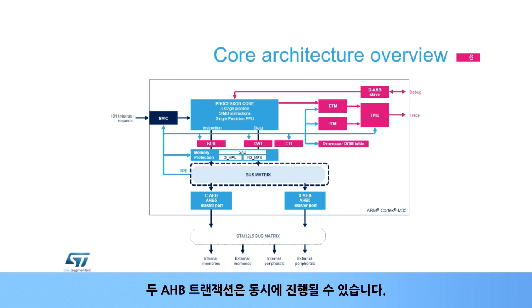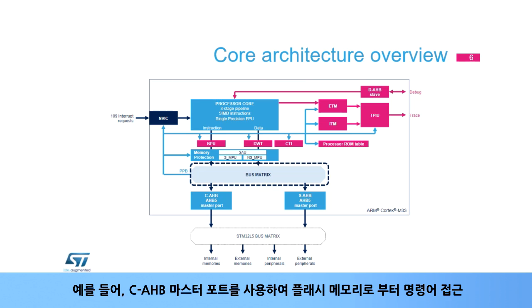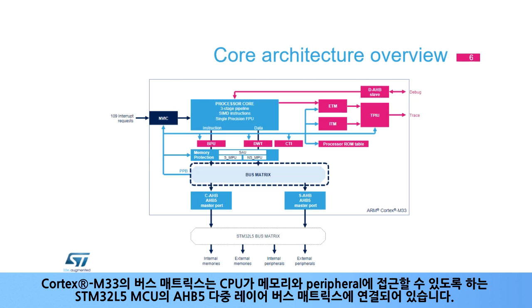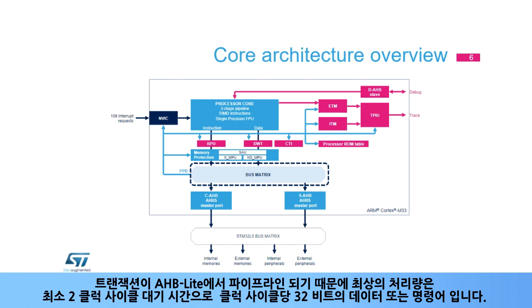Two AHB transactions can be in progress at the same time. For instance, an instruction access from flash memory using the CAHB master port, and an SRAM access using the SAHB master port. The Cortex-M33's bus matrix is connected to the STM32L5 MCU's AHB5 multi-layer bus matrix, enabling the CPU to access memories and peripherals. Since transactions are pipelined on AHB lite, the best throughput is 32 bits of data or instructions per clock cycle, with a minimum 2 clock cycle latency.